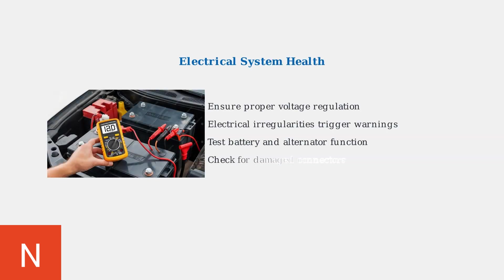Proper voltage regulation is critical for headlight system operation. Even minor electrical irregularities can trigger system warnings. Test your battery voltage, ensure the alternator is functioning correctly, and inspect electrical connectors for damage or corrosion.